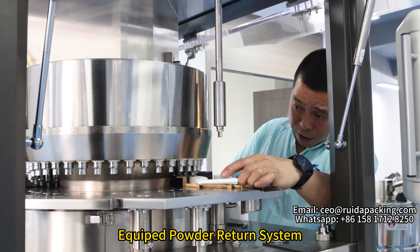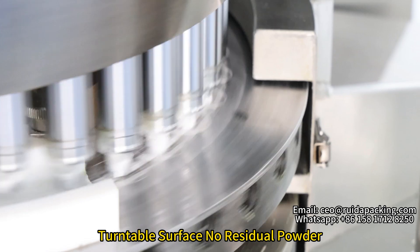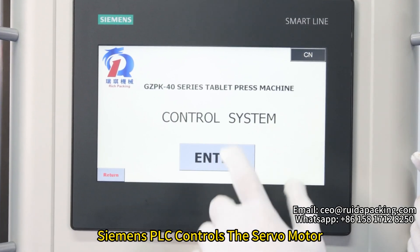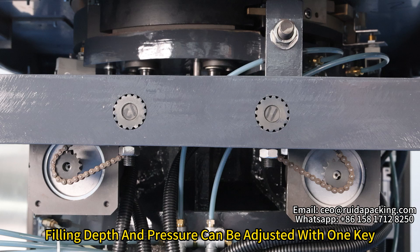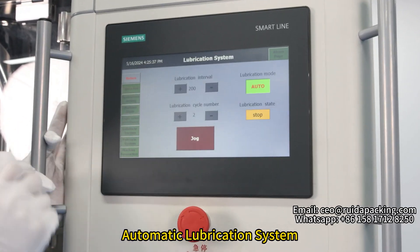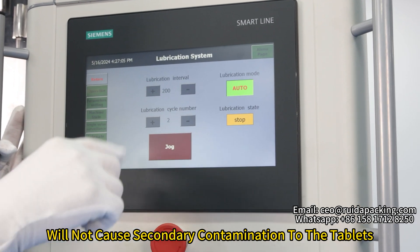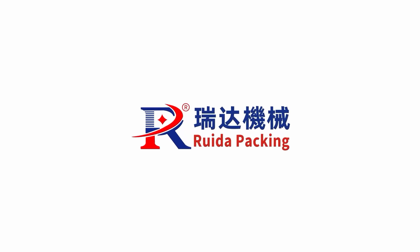The machine is equipped with a powder return system, keeping the turntable surface free of residual powder. PLC-controlled slow motor is included. Feeding depth and pressure can be adjusted with one key. The automatic lubrication system will not cause secondary contamination to the tablet. Meets CGMP standard.